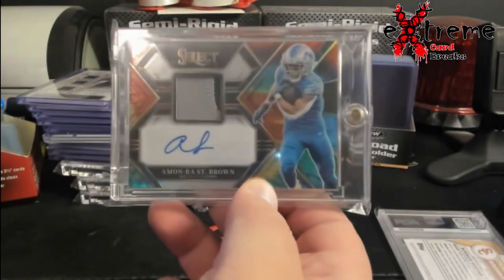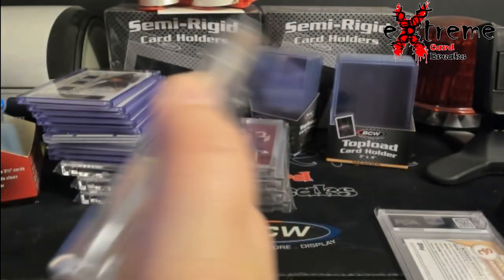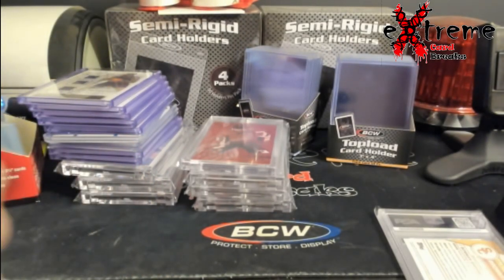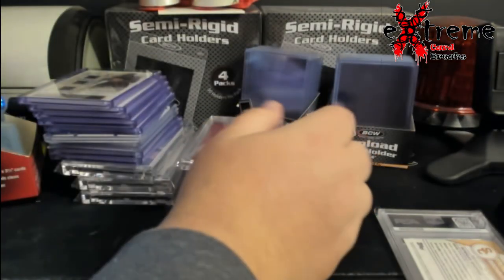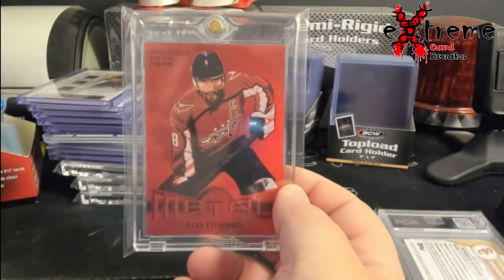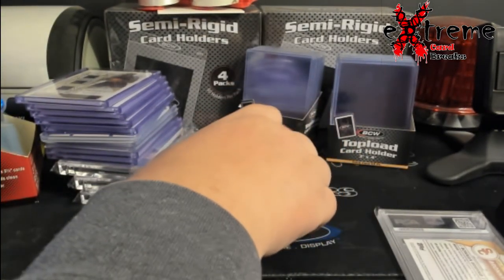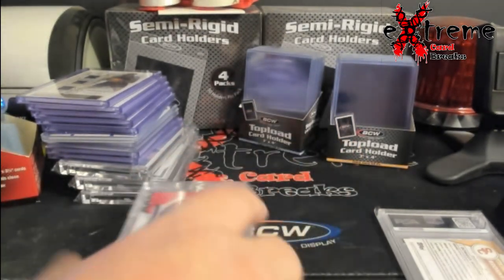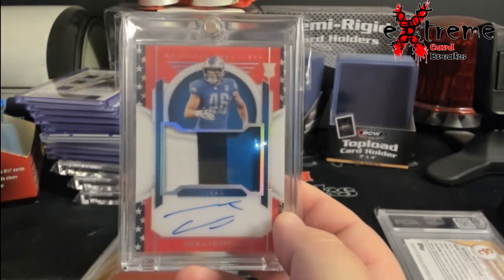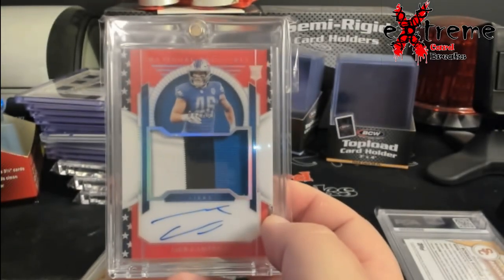How about some Amara St. Brown tie-dye Select auto — I think it's a second year but it's numbered out of 25. A little PMG action — I pulled Ovechkin, pretty nice. I guess it's all football... oh no, it's all mixed. Jack Campbell Stars and Stripes, 25 rookie auto.